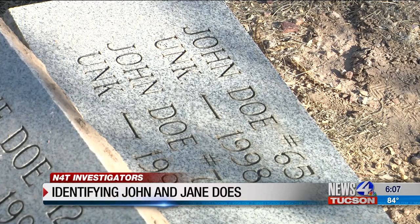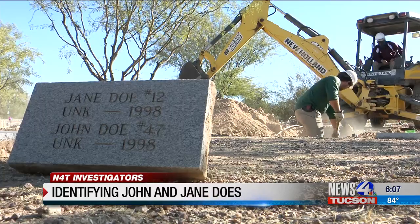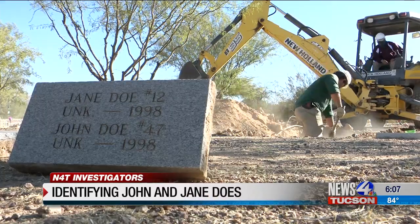The grant covers exhumation of graves such as John Doe 65 and 77, along with Jane Doe No. 12 and John Doe No. 47, all buried in 1998. And just because in 1998 there wasn't the same technology that we have today doesn't mean that we shouldn't continue to try.